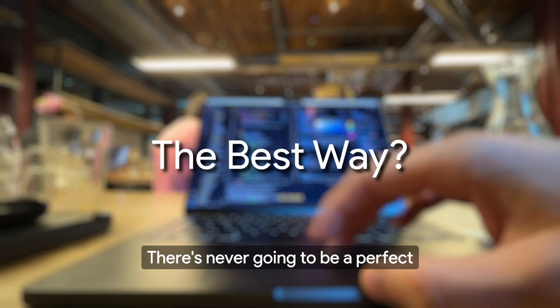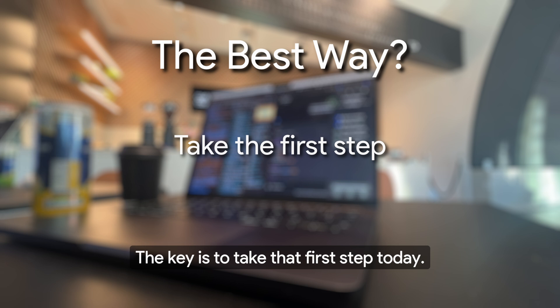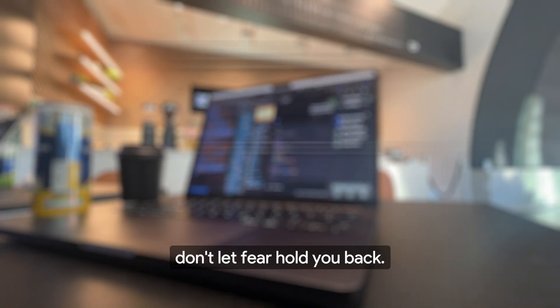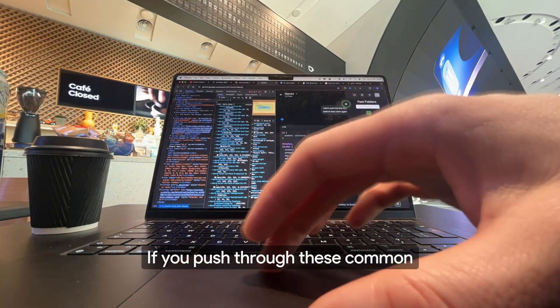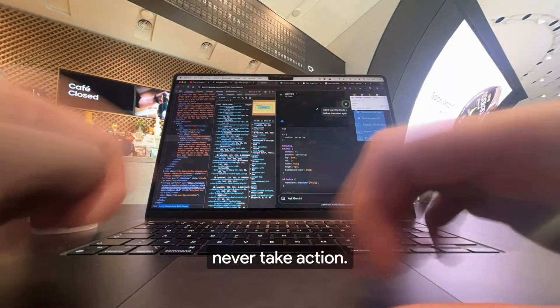There's never going to be a perfect moment to start your side project. The key is to take that first step today. Pick a simple idea, commit to working on it consistently, and don't let fear hold you back. If you push through these common obstacles, you'll be ahead of 90% of developers who never take action.